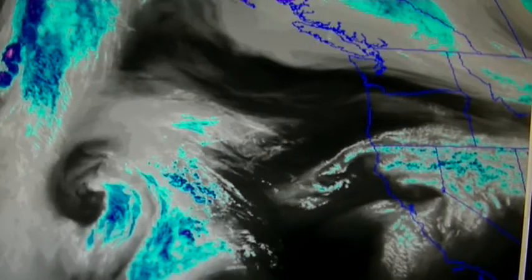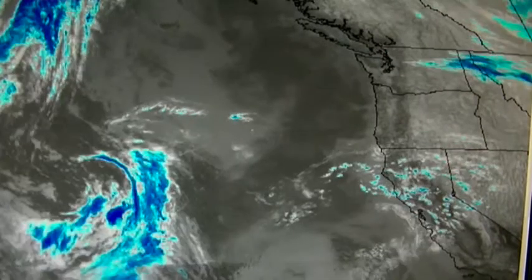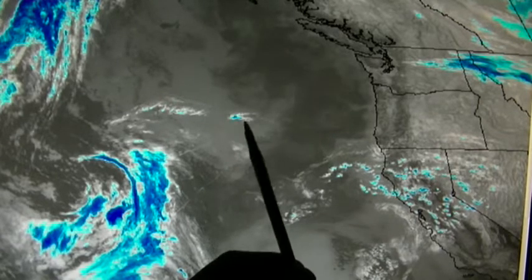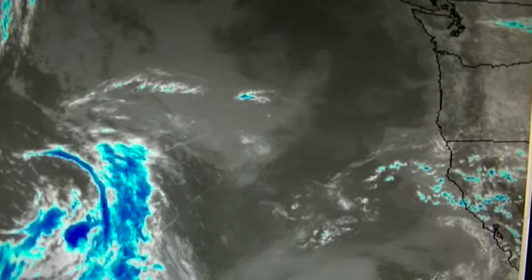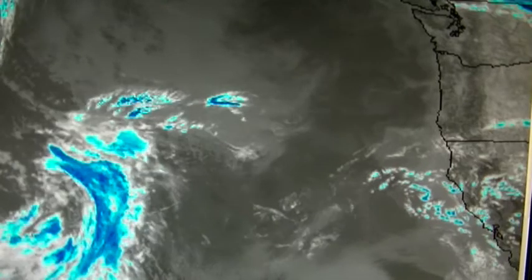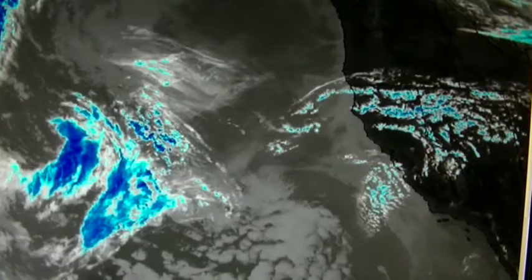We continue to see the same chemtrails being put in the same place. This is later in the day, toward evening. We can see a very thin trail being laid here, then a trail here — two trails side by side. These appear to be aerosol trails, so there's quite a bit of aerosols being dispersed.